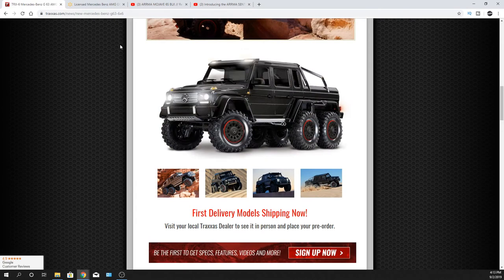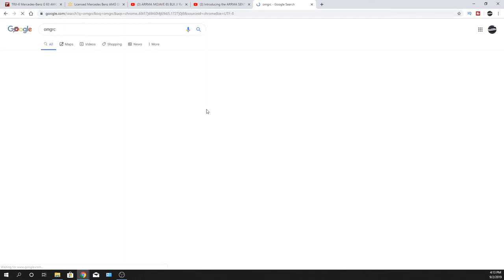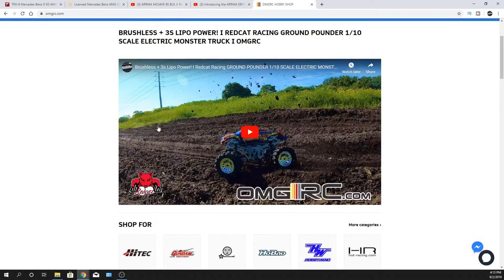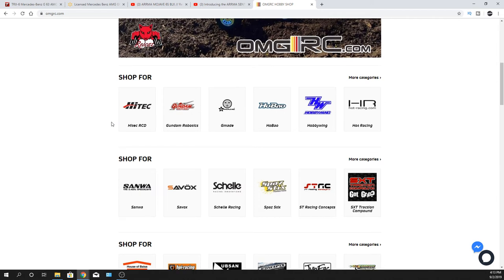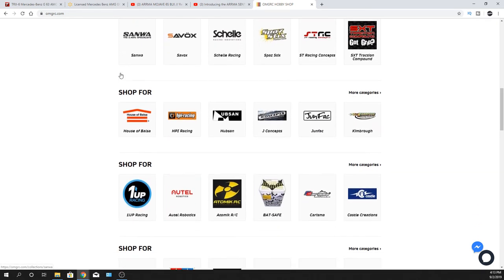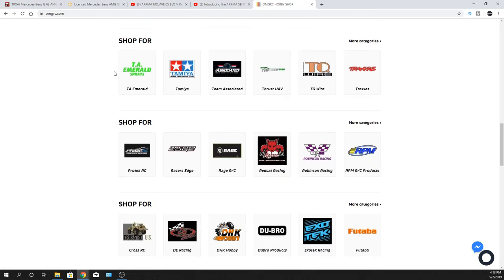Just want to let you guys know in regards to our website — I've been updating OMGRC.com as well. It has all the brands that we do carry, so just scroll down. Generally when I post a video, I'll post it onto our website. All the different brands there aren't in any particular order — I kind of mixed them all up so people aren't going by A's, B's or whatever. These are all different brands. Come check it out at omgrc.com.